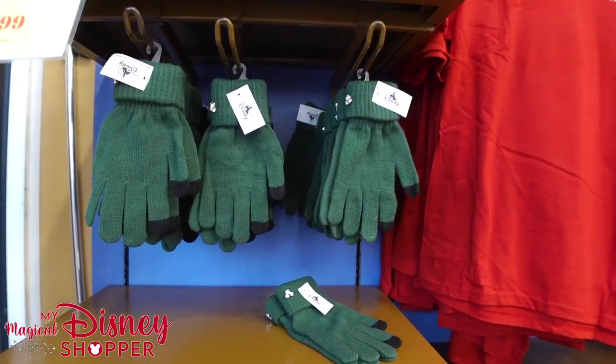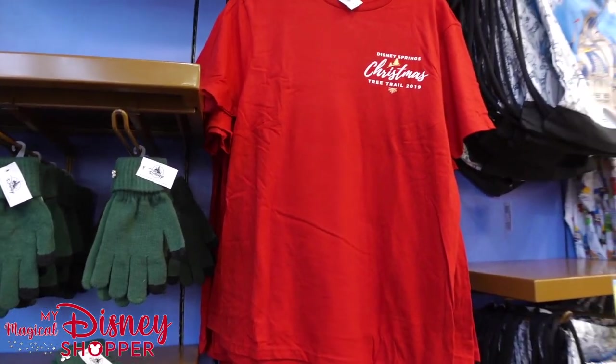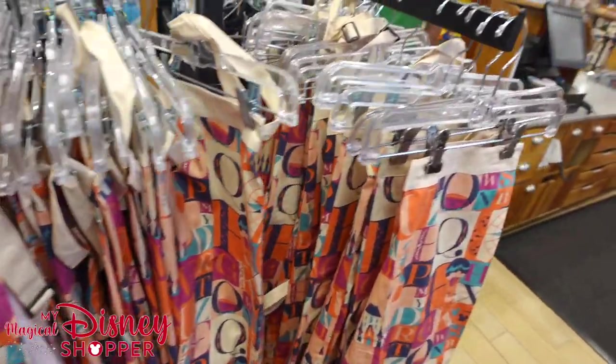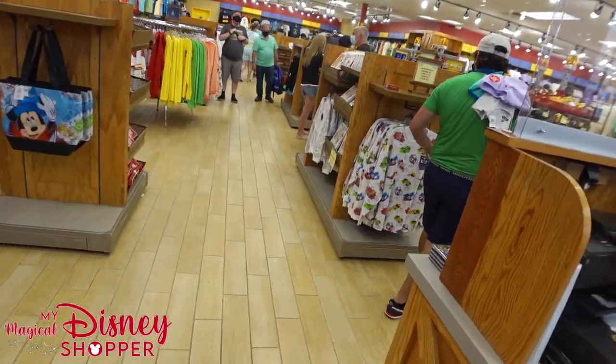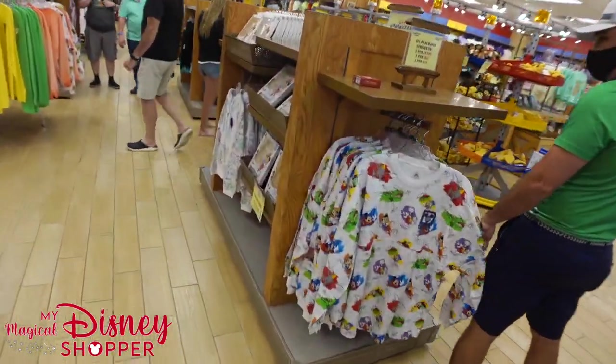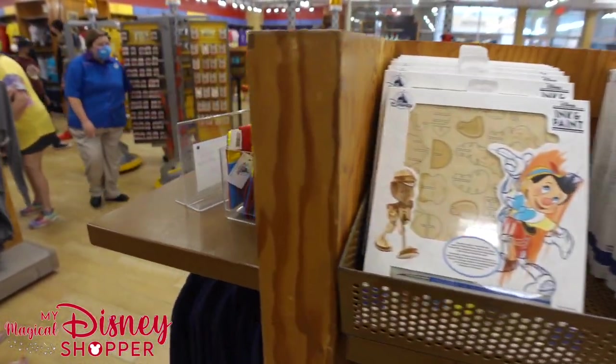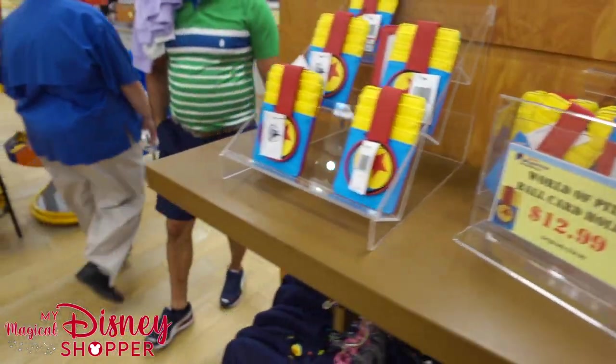Knit Gloves are $7.99. They're starting to release the new Christmas stuff in the parks here shortly — we're going to be doing videos of that. We're also going to do an updated video of the Days of Christmas shop. We're excited for Christmas. We love Christmas.